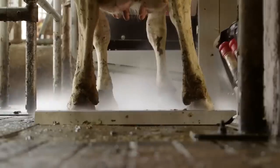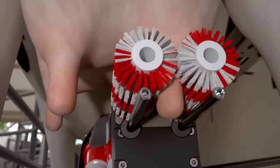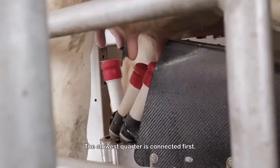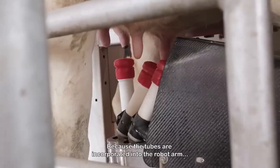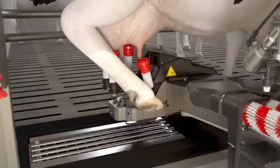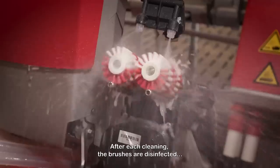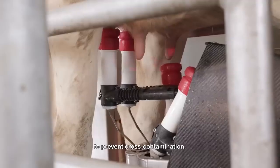While in the robot, the cow is sprayed with hoof care product. For optimum hygiene and stimulation, brushes are used for cleaning and disinfecting. The slowest quarter is connected first. Because the tubes are incorporated into the robot arm, the cow cannot step on them, reducing the risk of the milking process being disturbed. After each cleaning, the brushes are disinfected to prevent cross-contamination.